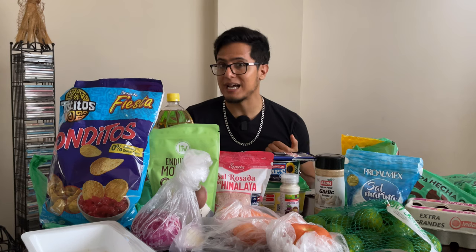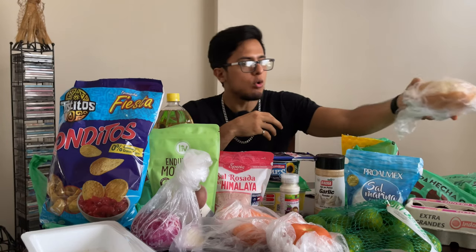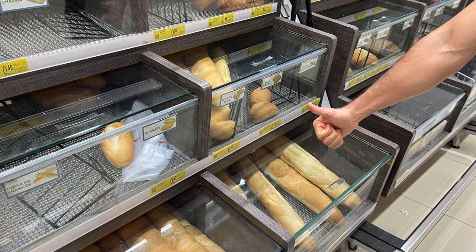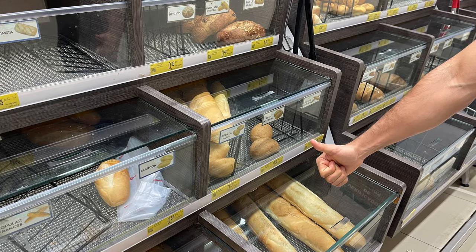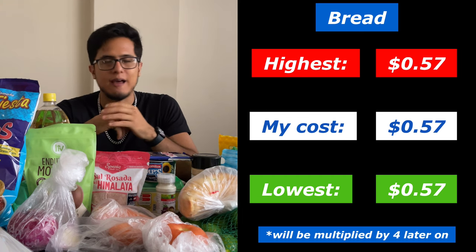Now we have a small but very staple component to my diet, which is bread — literally one bread. Sometimes I'll eat more, sometimes it'll be roscas instead of bread. This individual bread cost $0.57. If you want more, there were also baguettes and other styles of bread at varying prices.